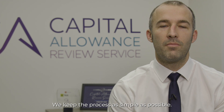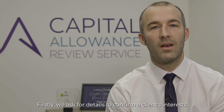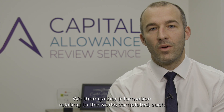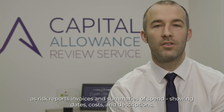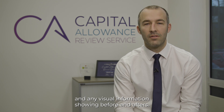We keep the process as simple as possible. Firstly, we ask for details to confirm a client's interest in the land that they're cleaning up, which is typically legal documents. We then gather information relating to the works completed, such as risk reports, invoices, and summaries of spend showing dates, costs, and descriptions, and any visual information showing before and afters.